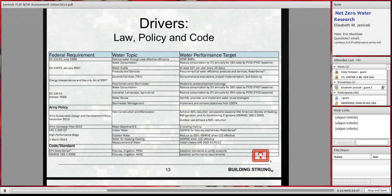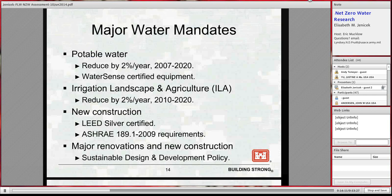This slide conveys the complexity of laws, policies, and codes that apply to water — many older but still in place. It's very difficult to track, and codes, standards, and policies are changing constantly. The top policies installations need to be concerned about include potable water use reduction goals measured in gallons per square foot intensity, ILA goals for irrigation, landscape, and agriculture measured in absolute gallons, and key standards including LEED, ASHRAE, and the recently updated SDD policy.